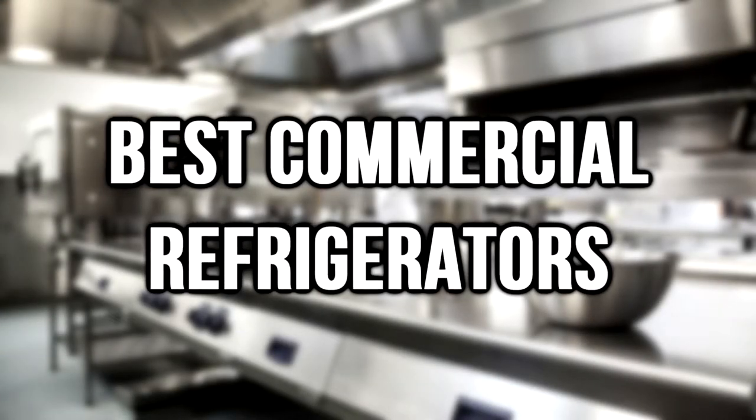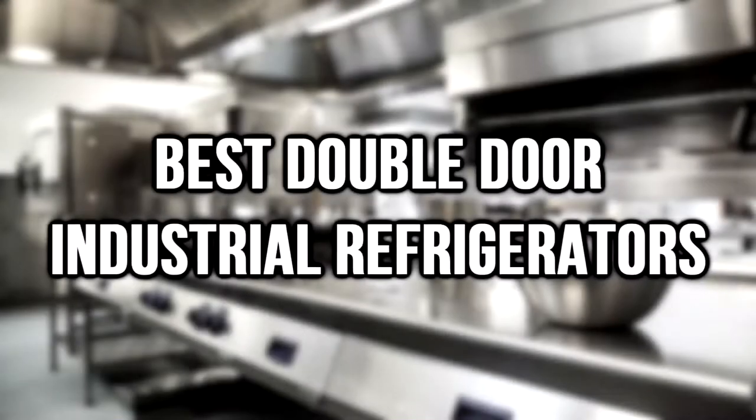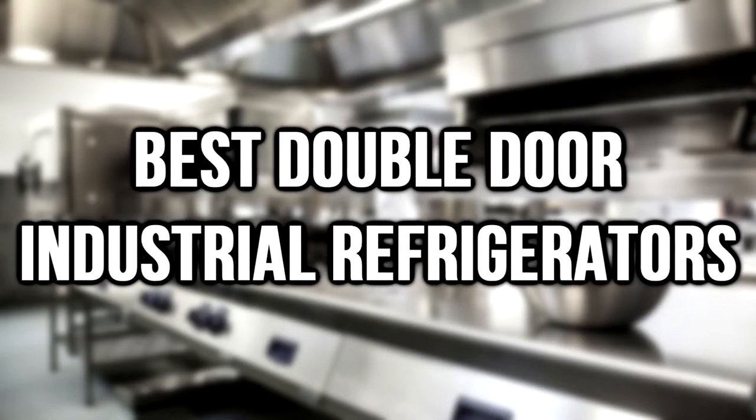Today we take a look at the best commercial refrigerators. The refrigerators are divided into two groups: double-doored and single-doored. First, the best double-door industrial refrigerators.